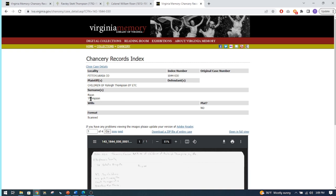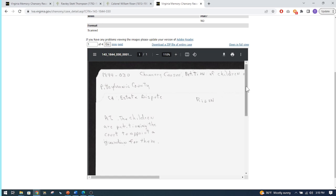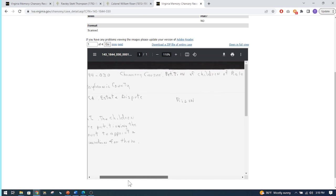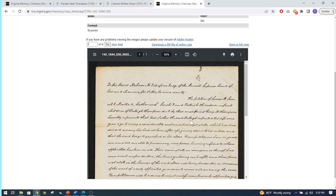It has one of four pages, and it's really small and hard to read — most of this is in cursive, though this one is actually in print. You can increase the size to make it bigger to read, but then it goes off the page so you have to use the sidebars. We have up here: '1844 Chancery Causes Petition of Children of Raleigh Thompson.' The other last name is Rhesen. The next page is in cursive, so if you don't read cursive you'll need to get somebody to help you.